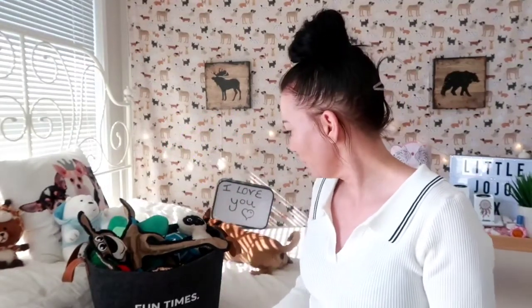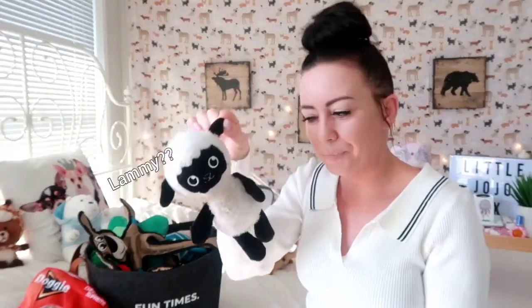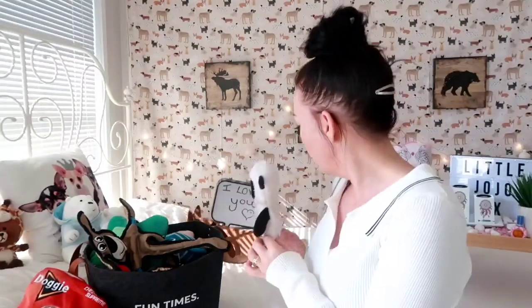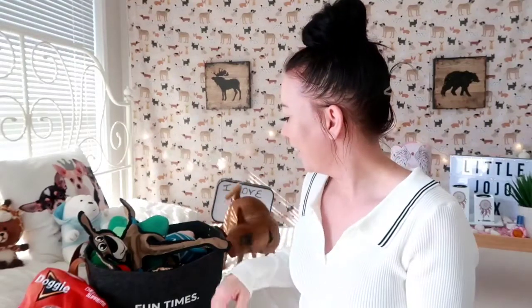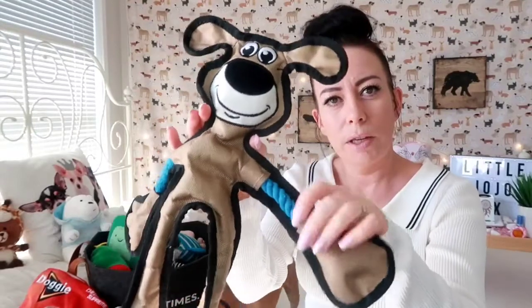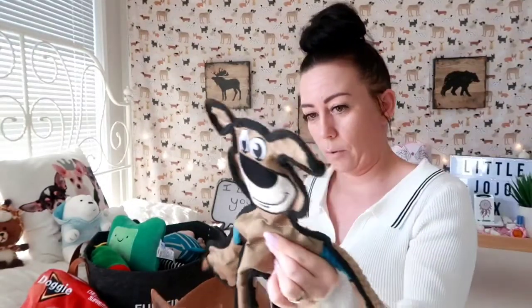Now this is his absolute favorite — this is Lammy, and Lammy was three dollars from Kmart. He absolutely loves Lammy! This next one he also drags around the house — also from Kmart, about eight dollars. It's quite sturdy with rope in its arms and knots at the end, so when he does tug it's really strong. Well worth the money!